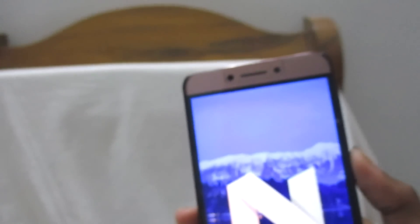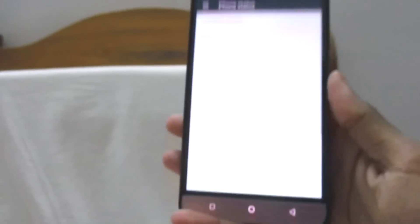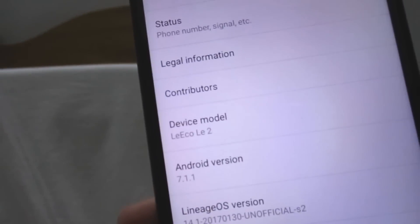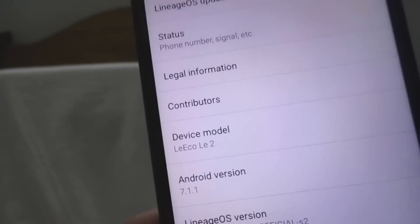Nougat is finally here on the Le 2. I am Arnav, this is Technovition, and let's take a look at how it looks.